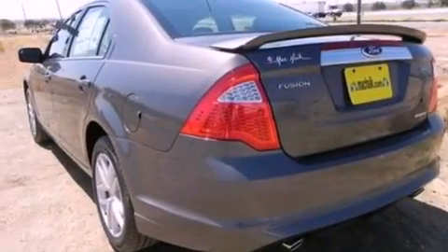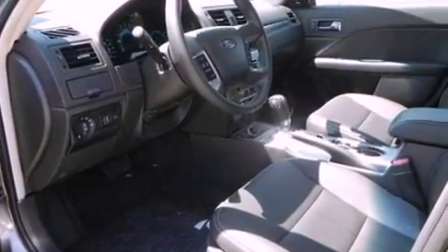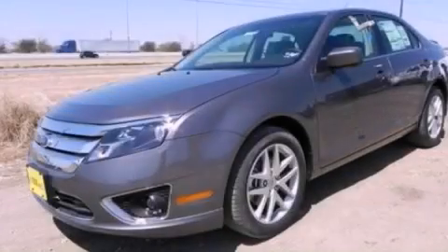With an EPA estimated rating of 33 miles per gallon on the highway, this automobile helps leave money in your pocket where you want it. Contact us today to arrange your test drive.